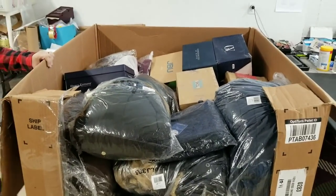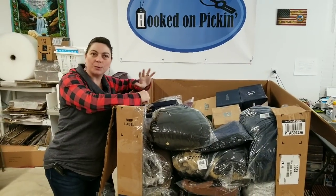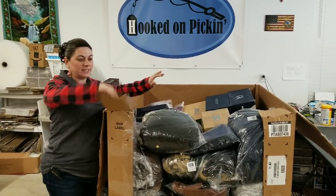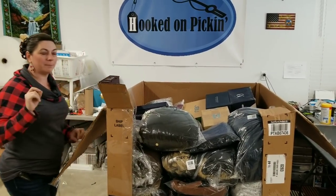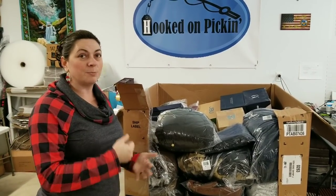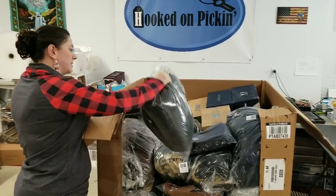Anytime I see men's shoes, I'm super ecstatic because I've been selling men's shoes anywhere from $20 to about $50 — so that I know is almost a guaranteed sale. Every time I get suits and puffer jackets, I usually sell those relatively well. I need to get those puffer jackets listed right now since it's winter time. So let's just start looking through the stuff.